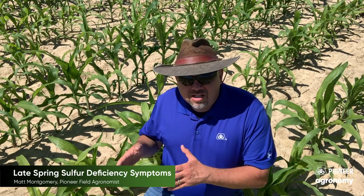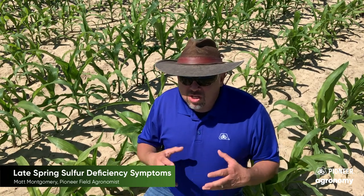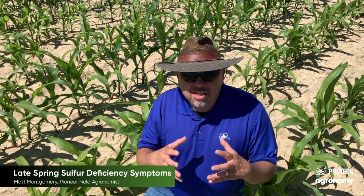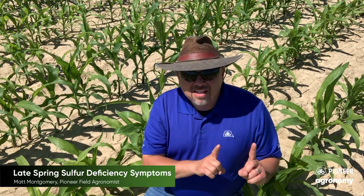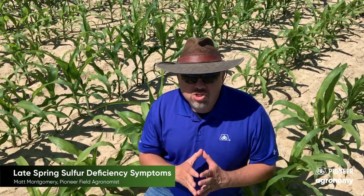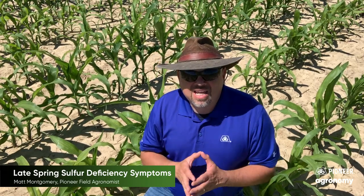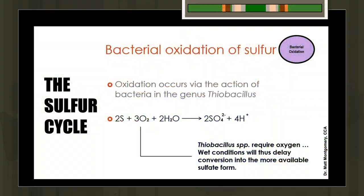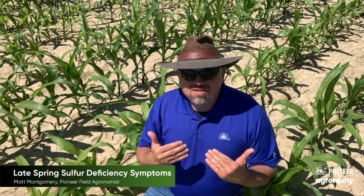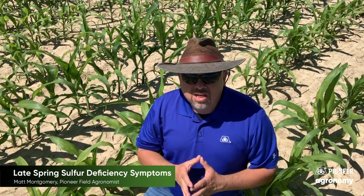We need Thiobacillus to convert sulfur over to sulfate. And when we step out of prolonged 50 to 60 degree temperature periods with a lot of overcast, gloomy conditions — like what we ran into this year — you're going to see the activity of those bacteria reduce dramatically. That means they're going to be cranking out less sulfate, that form the plant tends to take up. Those bacteria also need oxygen to make this happen, and we tend to run into a lot of saturated soil conditions each spring. So we have a slightly oxygen-deprived environment, which slows down the activity of those bacteria and slows down the ability for sulfate to develop and accumulate within the soil.